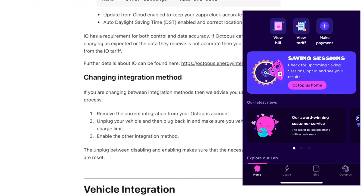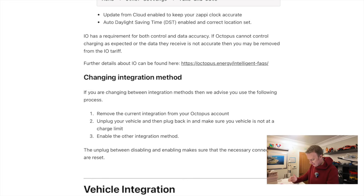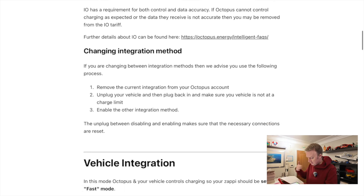So I have removed the current integration from my Octopus account. I've unplugged the vehicle, plugged it back in again, and made sure it started to charge. Then I've stopped the charging and unplugged it.